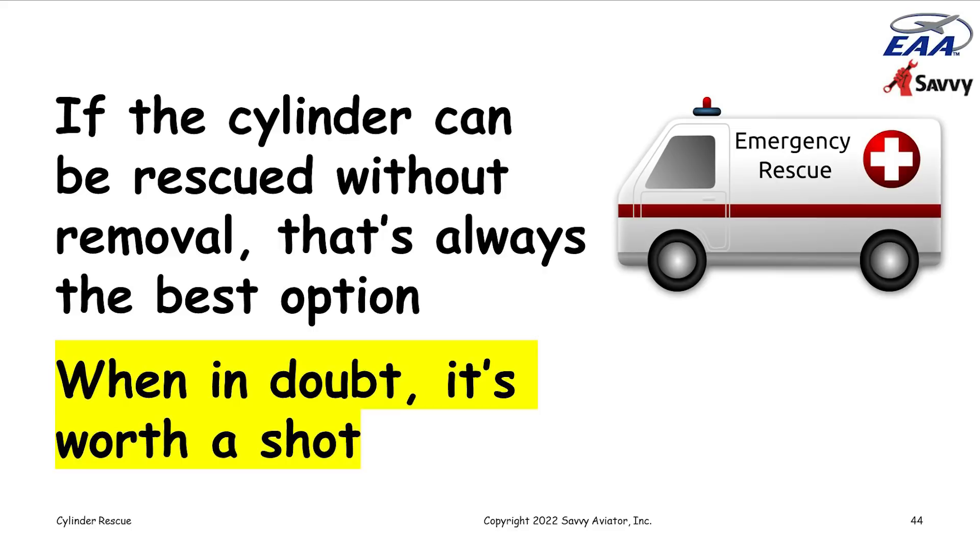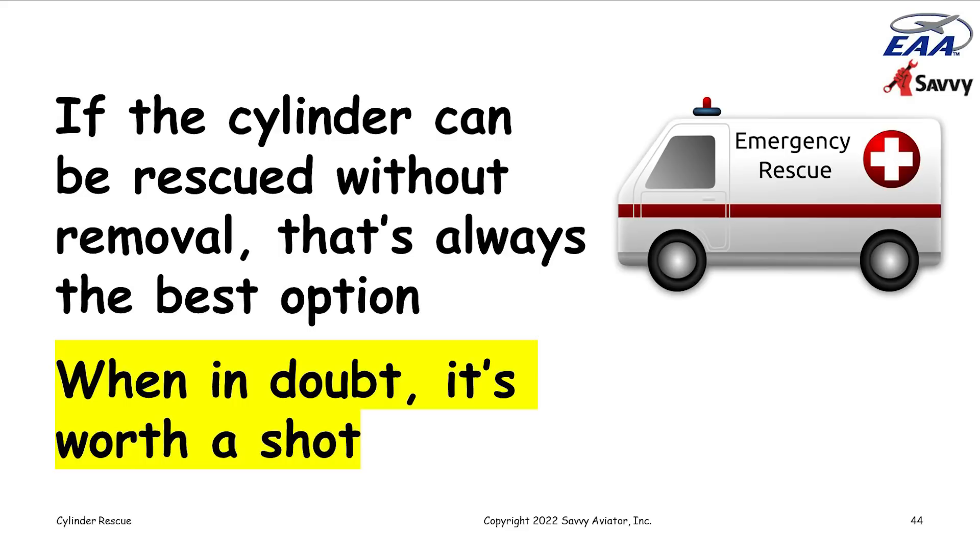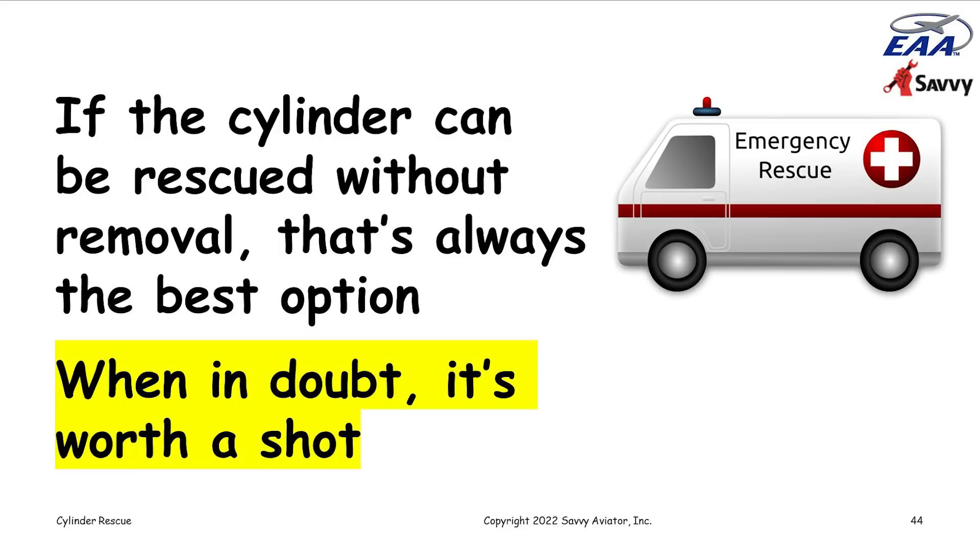We've had tremendous success with the valve lapping procedure and mixed success with the solvent flush — sometimes it works, sometimes it doesn't — but it's such a simple thing to do that it seems worth a shot before committing to pulling a cylinder. That's all I have; we can open it up for Q&A. I do have both URLs up here on the slide, so if you want to scribble them down, please do.